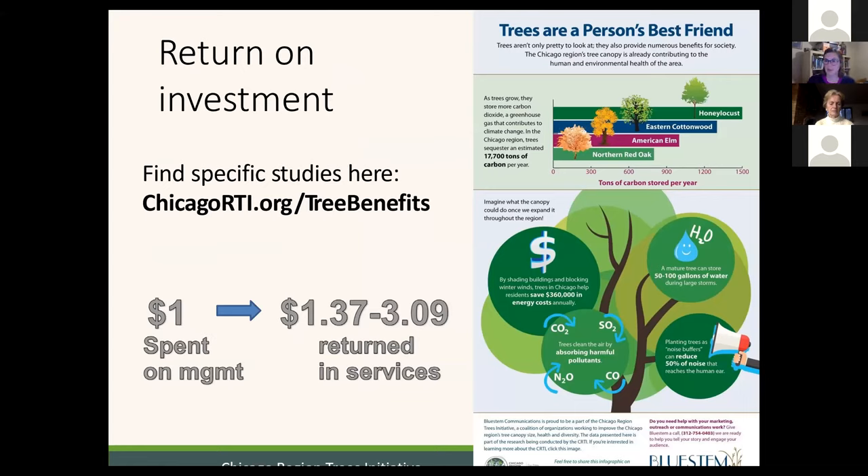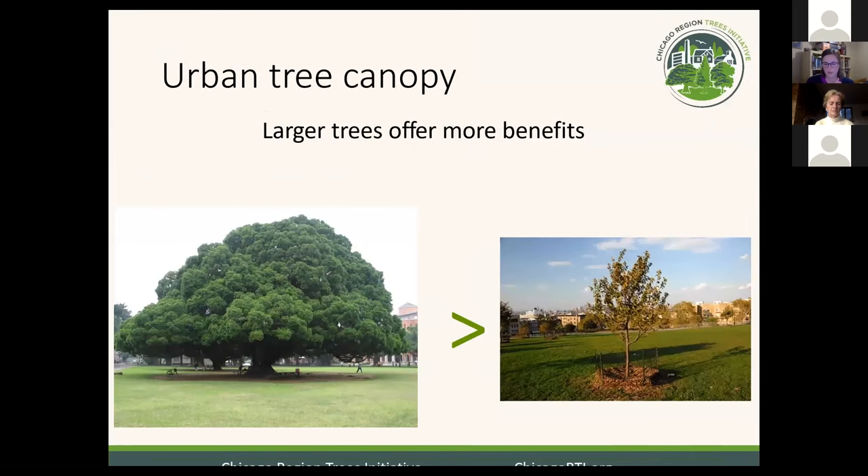This is just a smattering of information about the benefits trees provide. If you're interested in learning more, visit our website at chicagorti.org/treebenefits, which has an annotated bibliography. Because trees provide real tangible services, economists have been able to put a dollar value on those services. It also means that when we invest money in the care of our trees, we can find out the return on that investment. For every dollar spent managing trees and making sure they get to mature size, we get back $1.37 to $3.09 in return services, depending on which study you look at and which part of the country you're in.